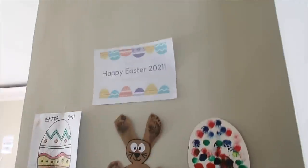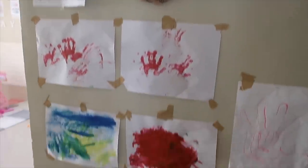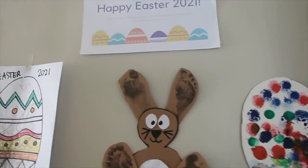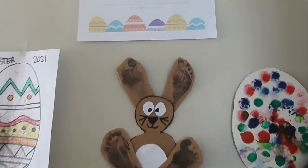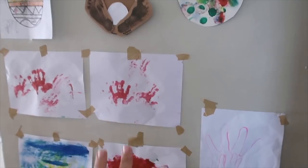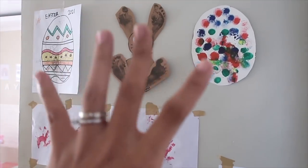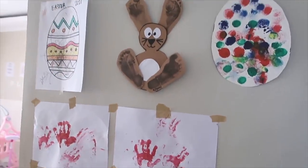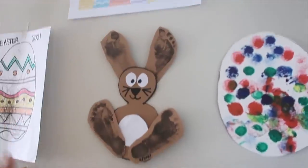Coming inside, this wall is for baby's artwork — Daddy put them up. We stick Aliana's art here, and when we're ready to store them, we take them down and place them in a clear book. That's our plan for this wall. My future plan for this area is to add more bookshelves — I want to add even more shelves for Aliana. But for now, it's like this.